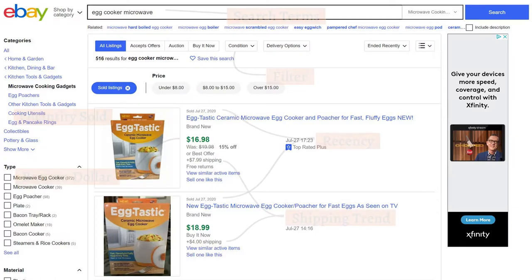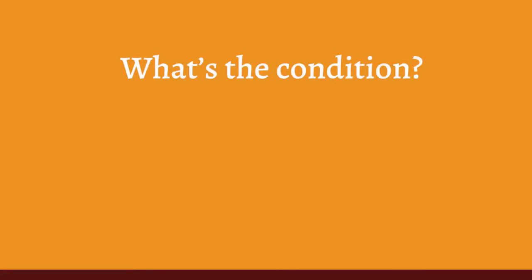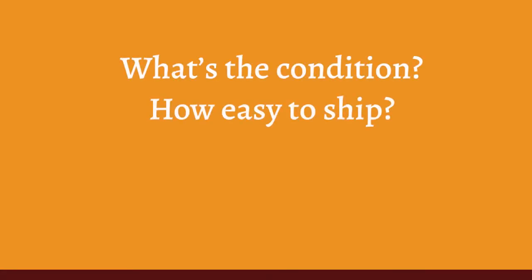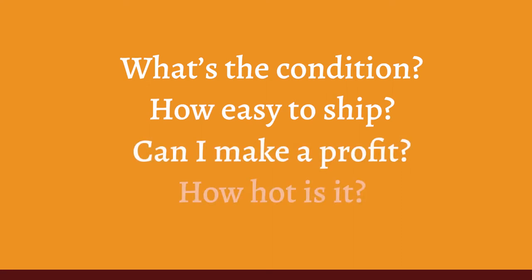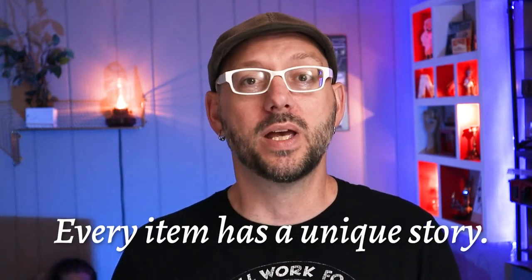But what nobody tells you is what you should do with all the information inside the sold listings. That's probably because there's a number of factors to consider when deciding whether you have an item that is worth flipping or not. Like what condition is it in? How easy is it to ship? Can I make a reasonable profit? Or how hot is the item? In other words, every item has a unique story. If we want to be sure that we have a good item, we must leave no stone unturned in our research to avoid getting burned.